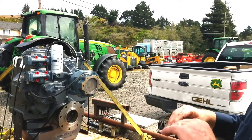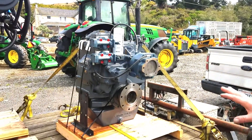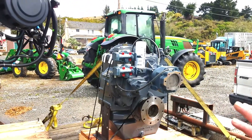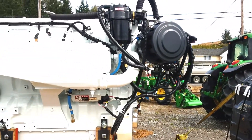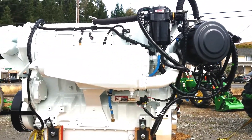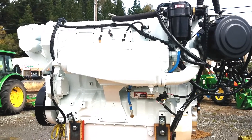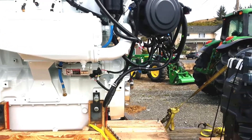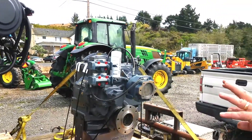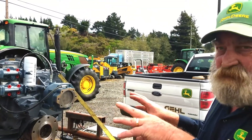They test ran it, made sure everything was good and there were no glitches. This is going up to Crescent City, it'll be installed, and then one of our mechanics will go up there when they're ready and check everything under warranty. Extended warranty is also available for these.